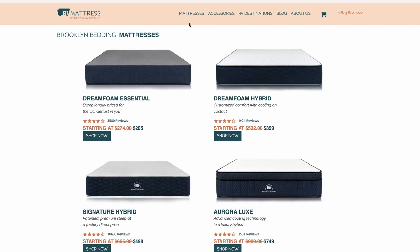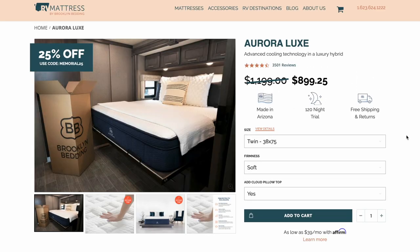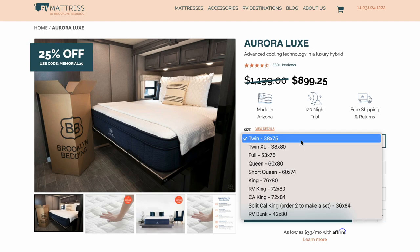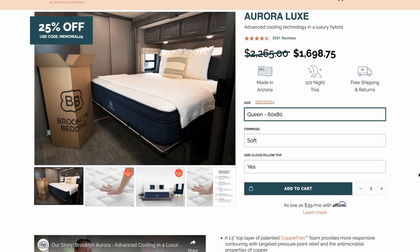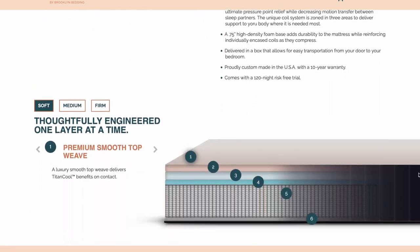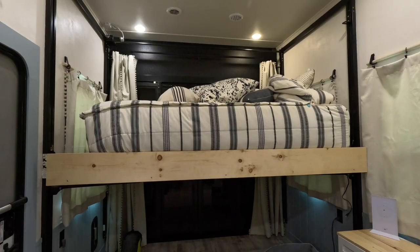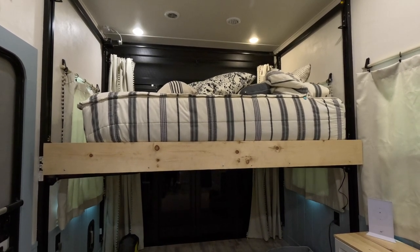It's a wonderful company, right here in the United States — actually out of Phoenix, Arizona — with free shipping anywhere in the US and a 120-day guarantee. If you don't absolutely love your mattress, you can send it back or call them and they'll tell you what to do. We got the Aurora Luxe and it's so luxurious. We went with medium firmness because she likes soft and I need a little firmer for my back, and medium works perfect for both of us.